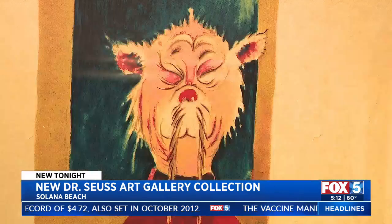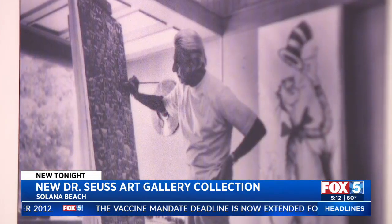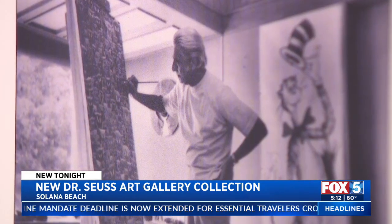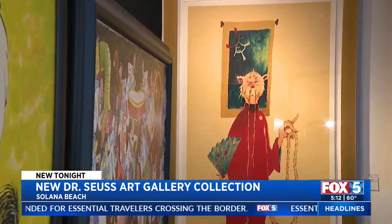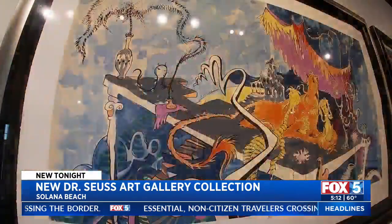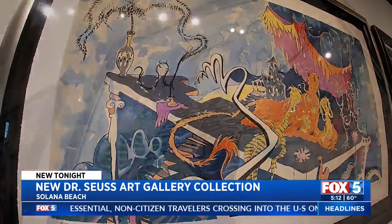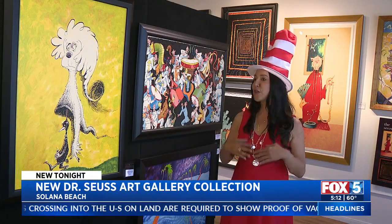Inside the gallery, never-before-seen Dr. Seuss artwork. A lot of people don't know that Theodor Geisel was a painter, and so he created things like this at night just for his own pleasure. He really enjoyed painting. He didn't really ever show it to the public, and so when he passed, his wife was gracious enough to bring his actual paintings to the public.